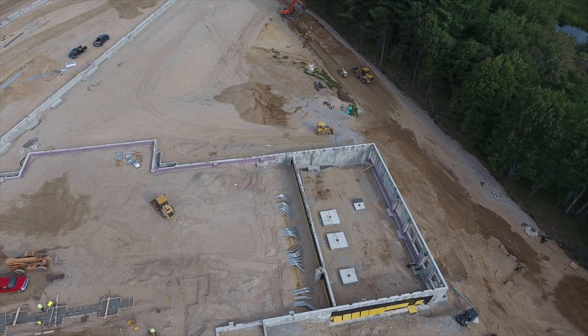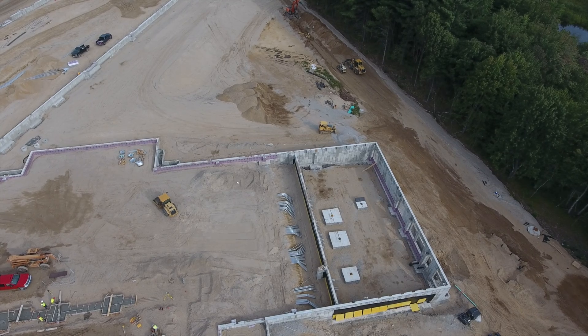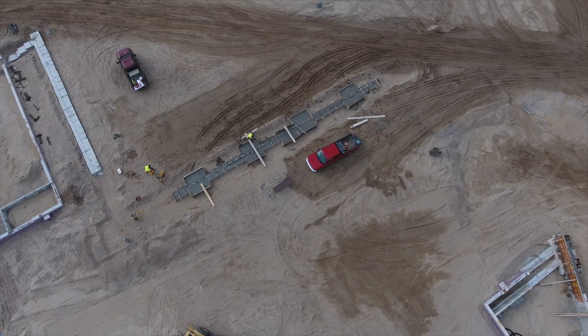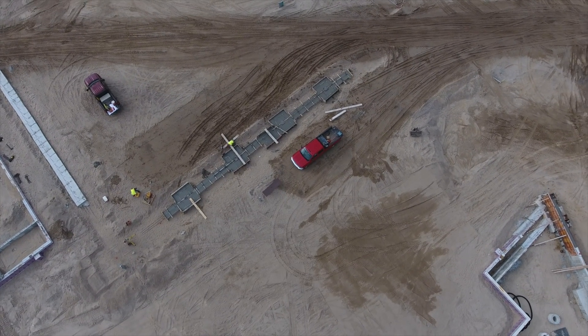Near the basement, we see the start of an interior wall. Work has begun on interior walls before finishing the exterior because they will need to hold structural steel trusses.